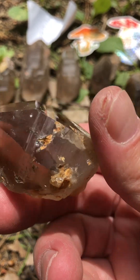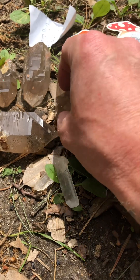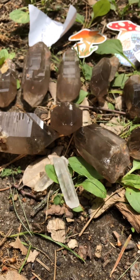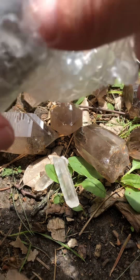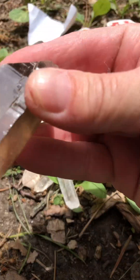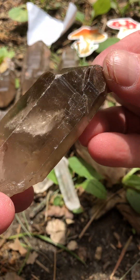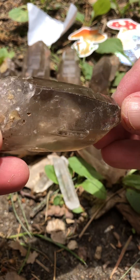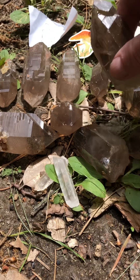I cut my thumb, but that's healing pretty good — see? That's fine. Bubble wrap.